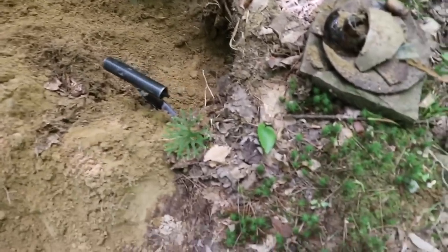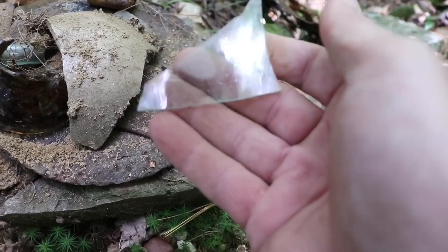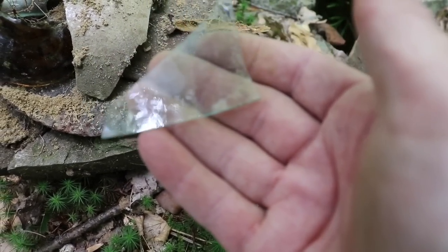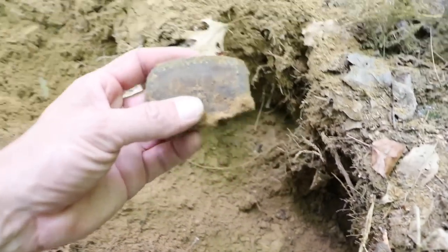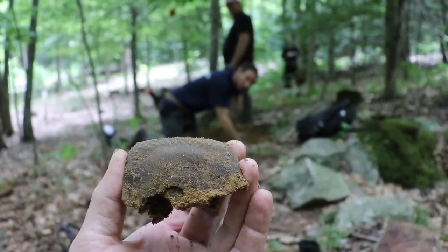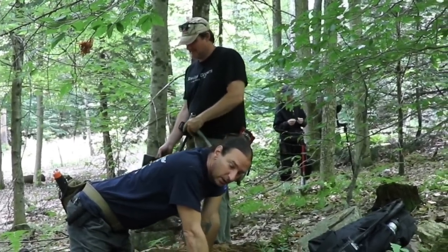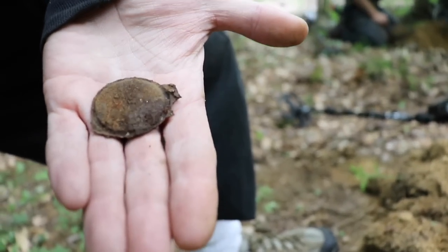We're digging pits and finding some amazing pieces of window glass - look at all those waves. Getting down pretty deep here and I just found the sole of a shoe. Chilling, isn't it? That is incredible - 10 inches in the lip.